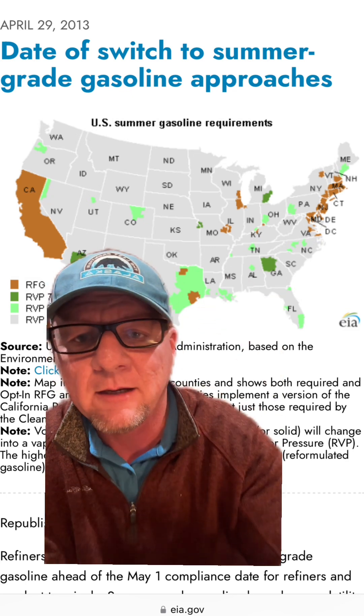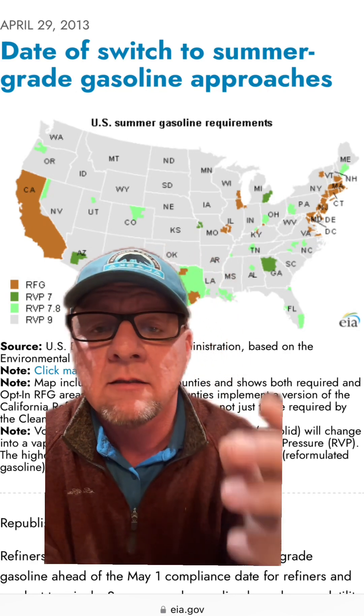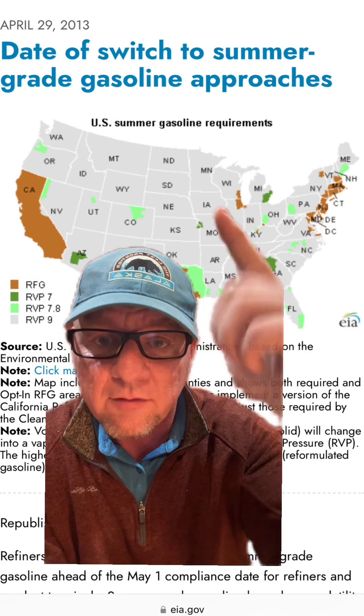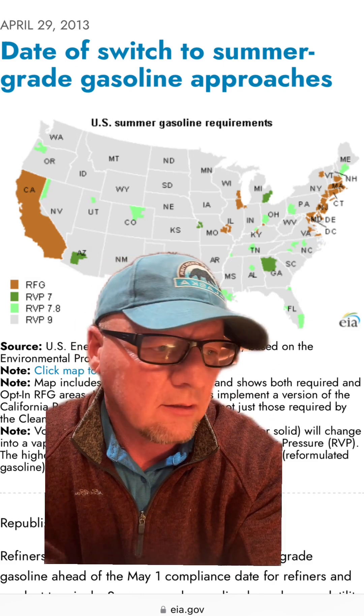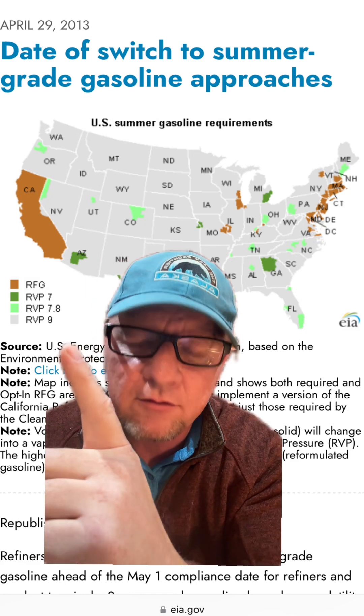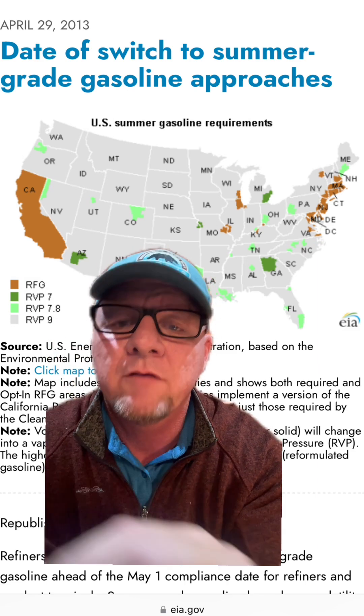So they move south to north, working their way up. Conversely, when they're putting out the winter blend, they start in the north and work their way south. But here's the cool thing I wanted to show you. Keep in mind, summer blends are designed to reduce smog and help with fuel evaporation in your tank and all that stuff.